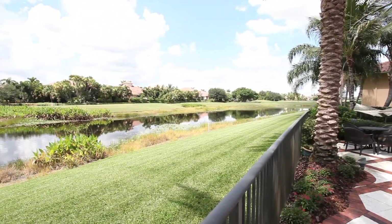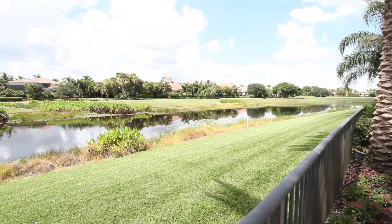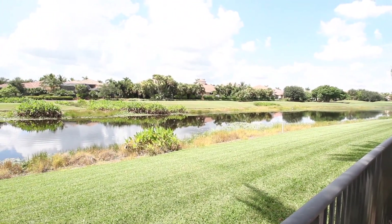Sophistication and distinction can be yours here at 8352 Del Prado Drive, Delray Beach, Florida.